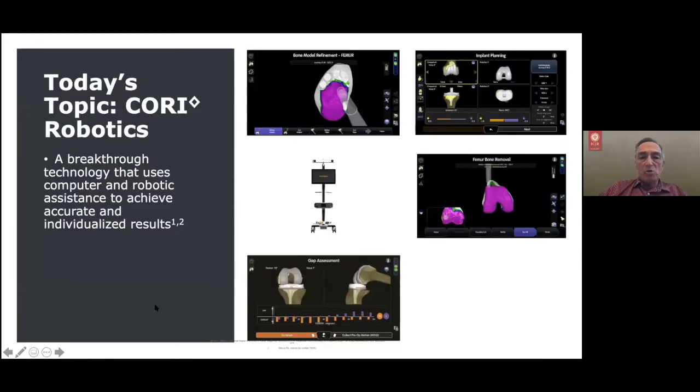Today's topic is robotic surgery — a breakthrough technology that uses computers and robotic assistants to achieve an accurate, individualized result. I want to point out that this is not autonomous robotic treatment. You're not going in and having surgery while Dr. Unger sits in another room with the robot doing your surgery. This is robotic-assisted surgery — an operation in which we use technology to get better orientation of the implants we put in. This picture shows the burring of the bone, the orientation of the implants, and what we call the gap, along with the implanted cell of the robot technology itself.